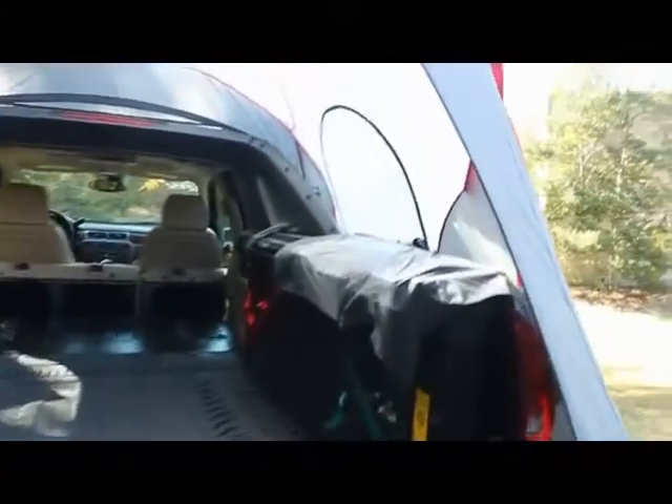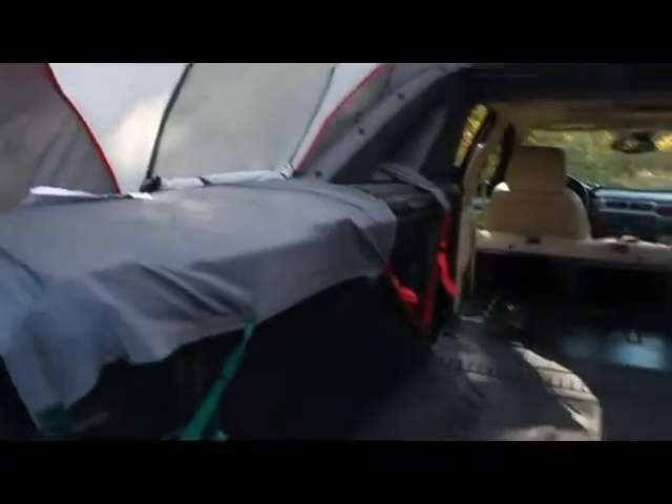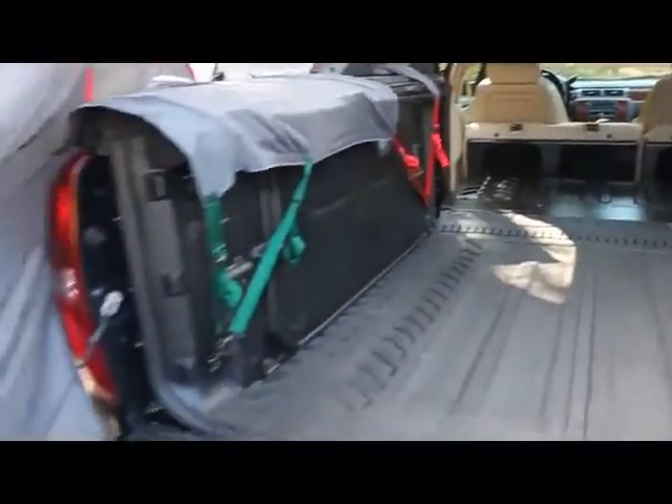This truck tent has our standard sky view vent for more ventilation and sleeping under the stars. We have two side windows here, and the rear door also has a zipper screen-only option.